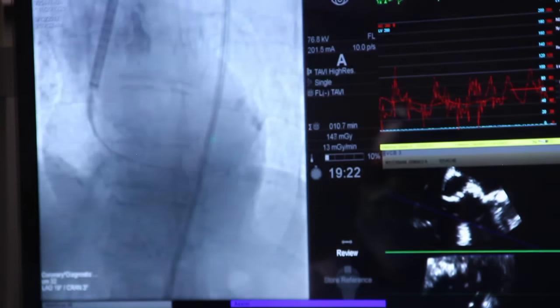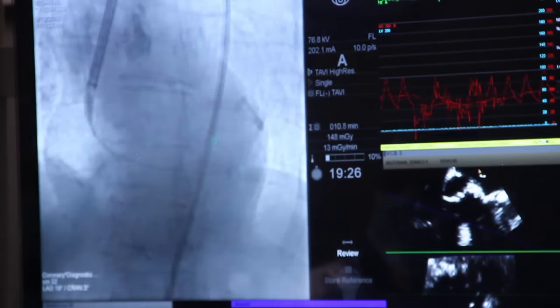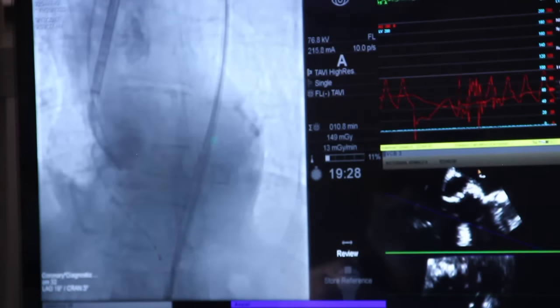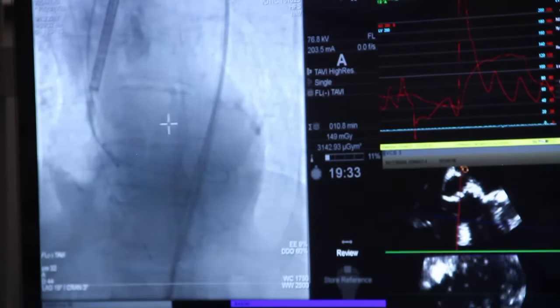Over the last few years, there have been a lot of advances in how we do this treatment. We added a 'T' before the AVR, and it becomes TAVR — transcatheter aortic valve replacement.